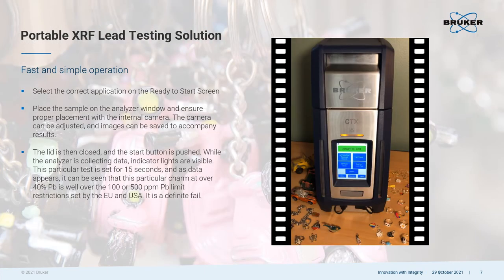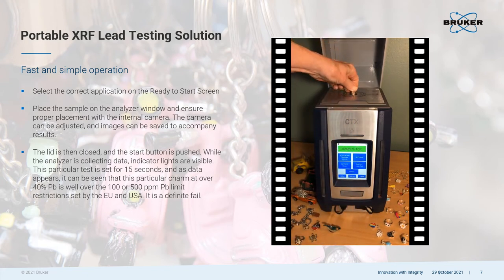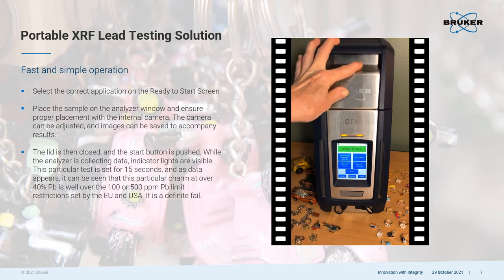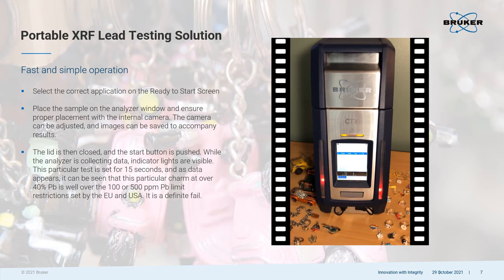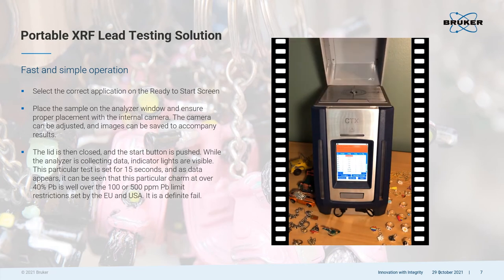PXRF testing is a fast and simple operation. Ensure you have the right calibration — in this case, restricted materials. Place the side of the sample you want to analyze on the window and select the camera to ensure sample placement. You can capture images of the sample being tested with a simple touch. Select OK to confirm the settings are correct, then close the lid and press the start trigger. The flashing red lights indicate that X-ray energy is being generated. You can immediately see the spectra of the sample at the bottom of the user screen. In less than 30 seconds, it is obvious this piece of jewelry failed the lead test — it contains 44.5% lead. It's that simple to find out if a piece of jewelry has dangerous levels of lead.